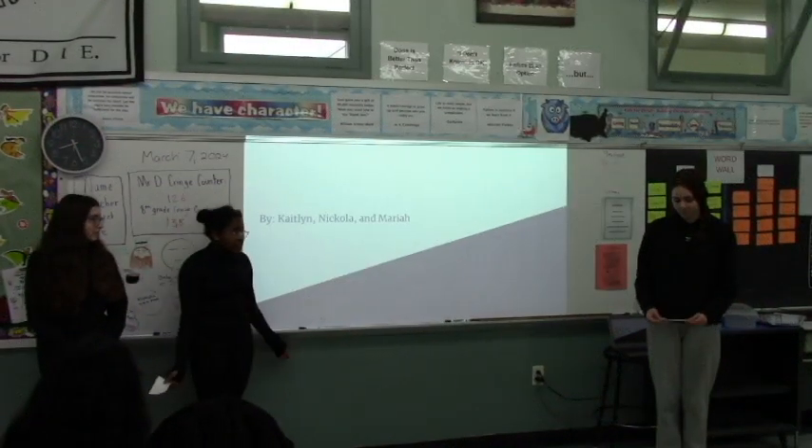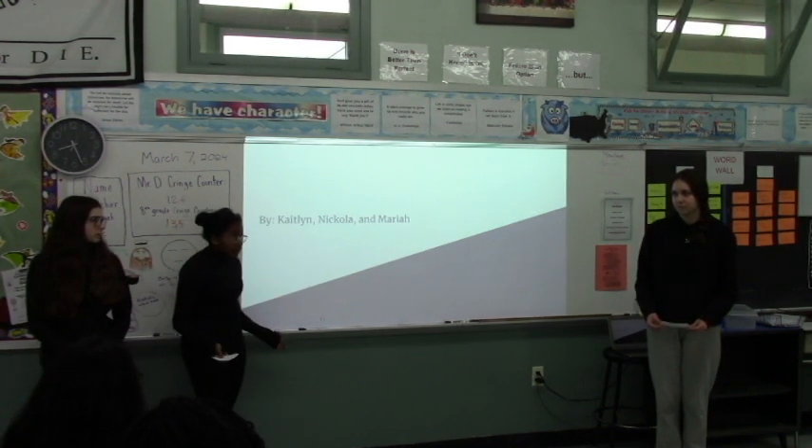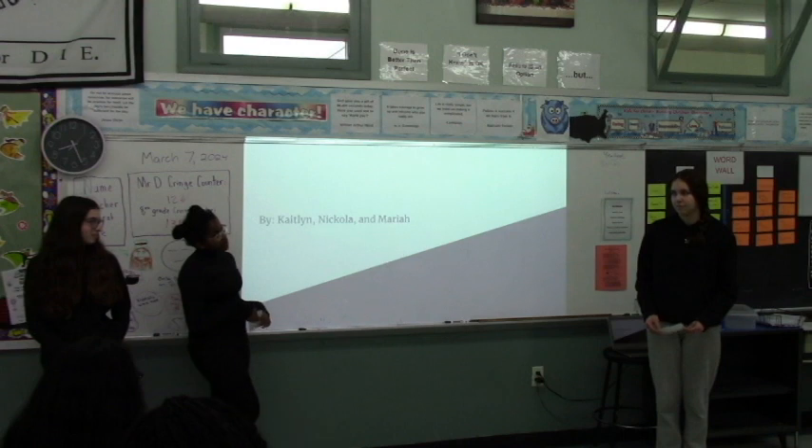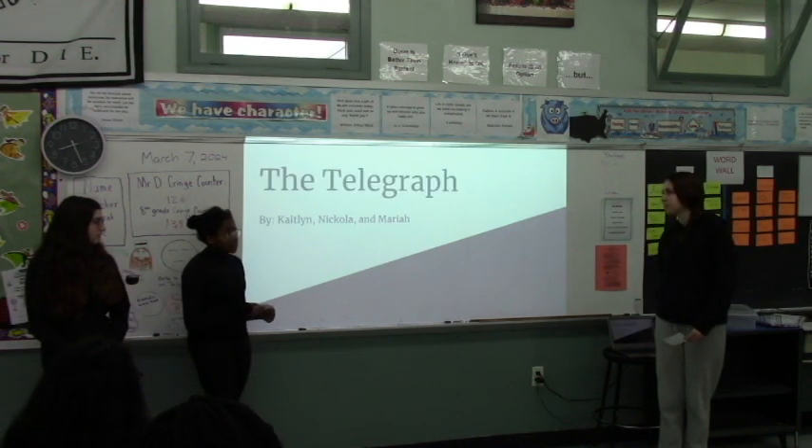Hello Sharks. Have you ever wanted to communicate with someone without writing a letter or waiting forever for it to be delivered? Well, we have the perfect solution. It's called the telegraph, that was created by Samuel F. B. Morse in 1837.